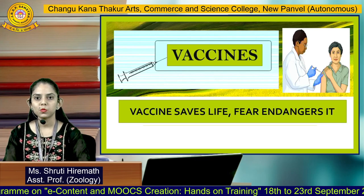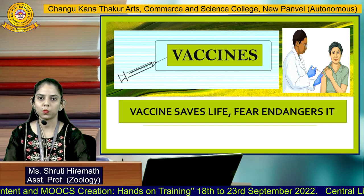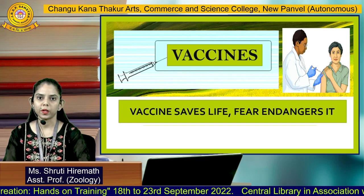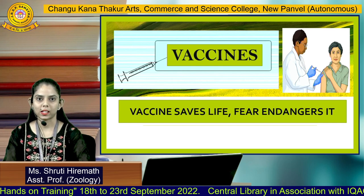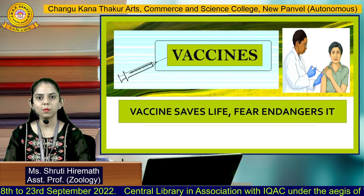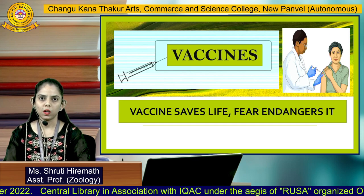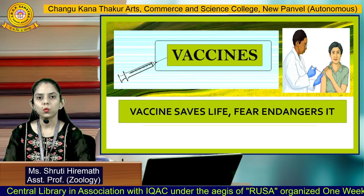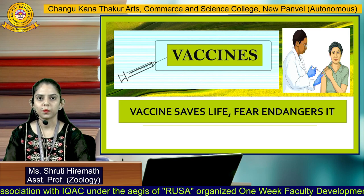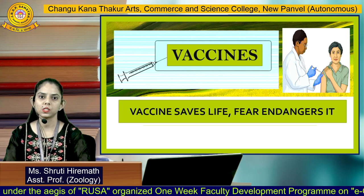Hello dear students, I am Shruti Hiremat, Assistant Professor, Department of Zoology, CK Thakur College. Today we are going to talk about the most discussed topic of the year 2020 — vaccines. As we know, we have all been administered vaccines at some point in our lives. But do we really know how these vaccines work, what are the routes of administration, and how they affect our immune system? In today's lecture, we are going to discuss and find answers to some of these questions.